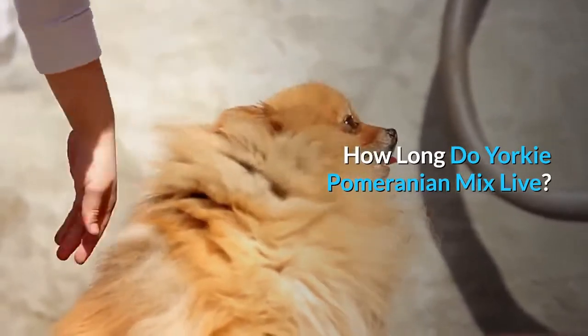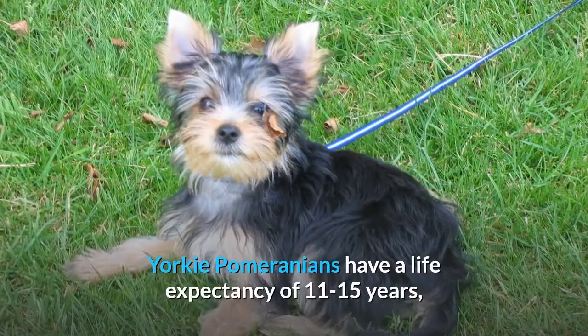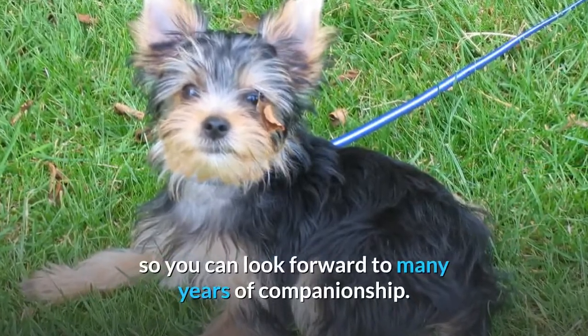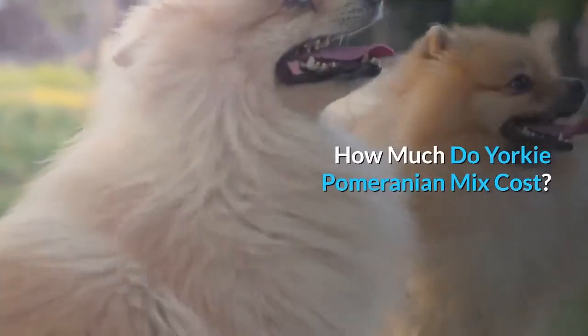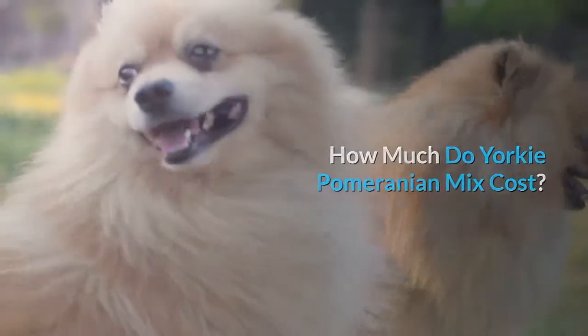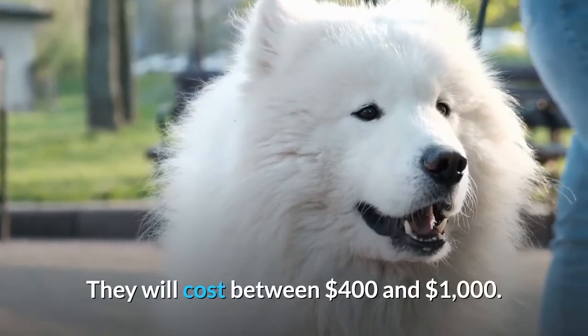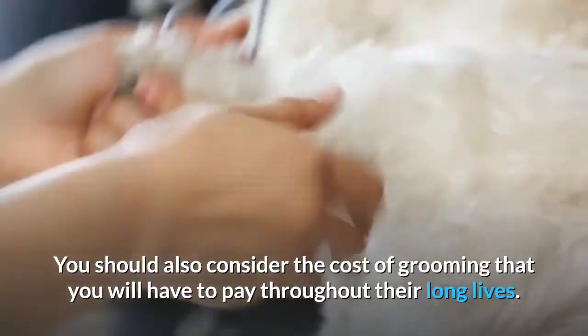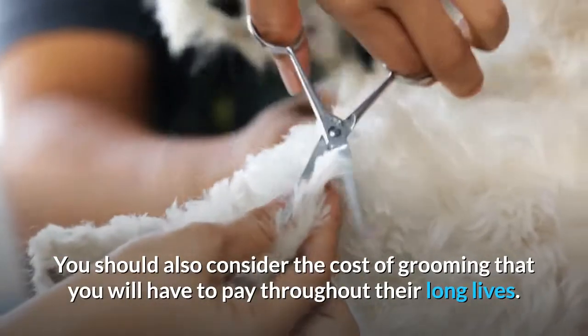How long do Yorkie Pomeranian mixes live? Yorkie Pomeranians have a life expectancy of 11 to 15 years, so you can look forward to many years of companionship. How much does a Yorkie Pomeranian mix cost? They will cost between $400 and $1,000. You should also consider the cost of grooming that you will have to pay throughout their long lives.